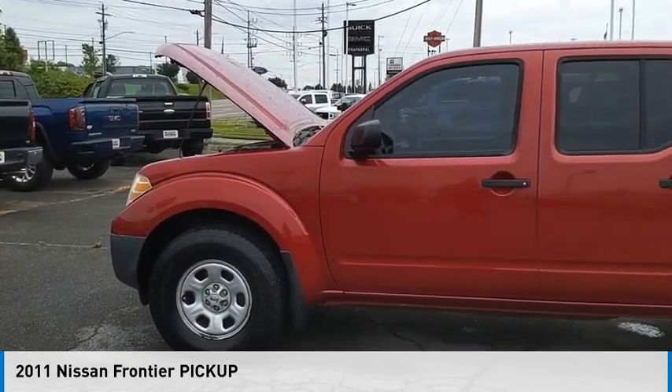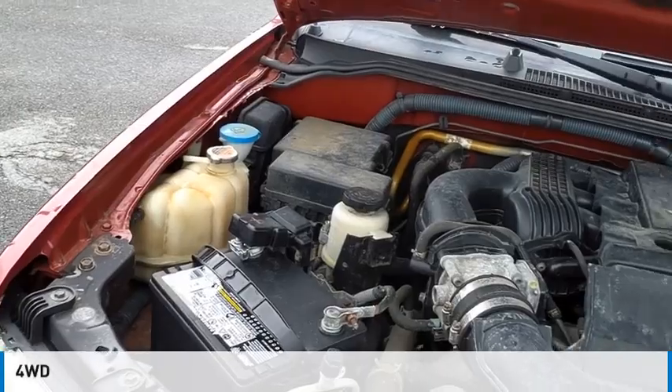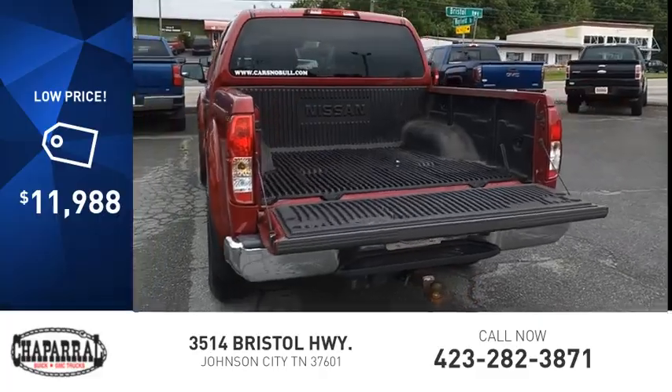We are pleased to show you the 2011 Frontier. This vehicle is powered by a four-wheel drive, six-cylinder, 4.0-liter engine, and is priced below $15,000.